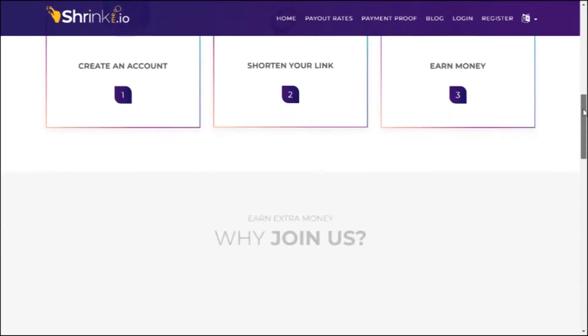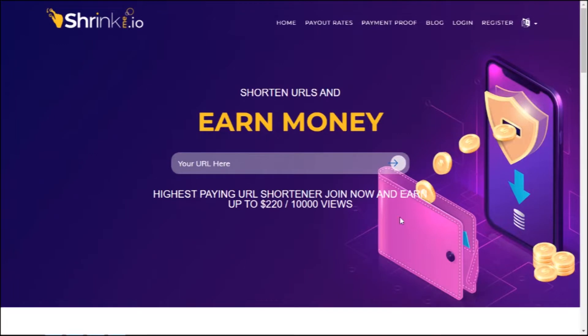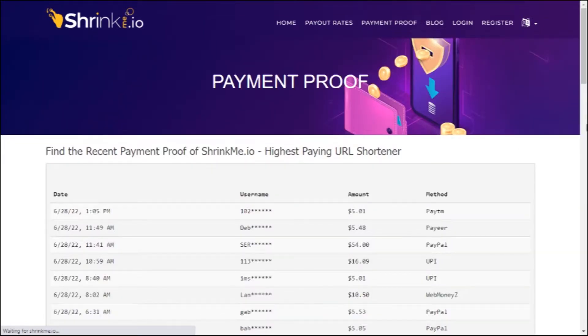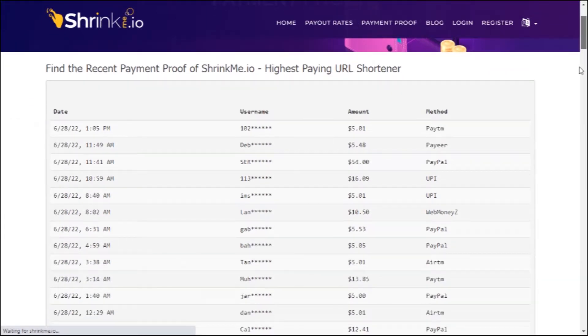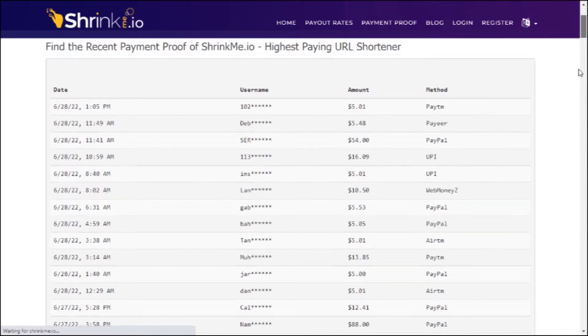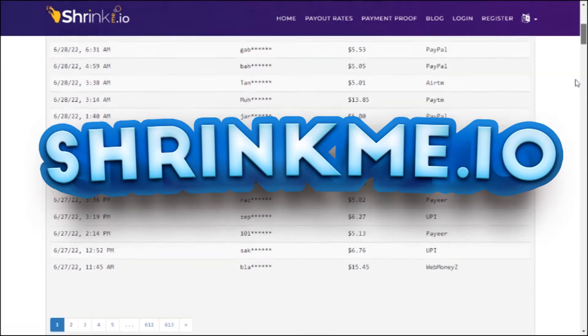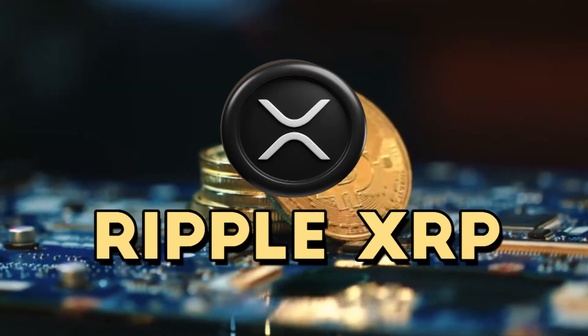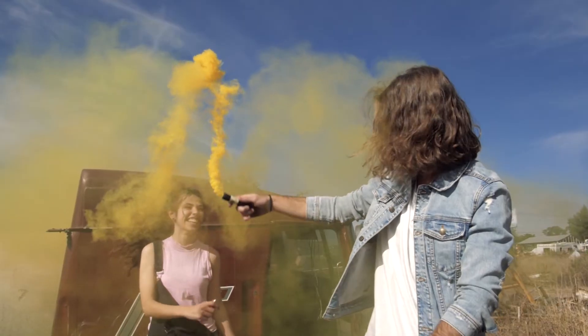You can also get hundreds of dollars from this website just by copying and pasting links. If you are feeling skeptical, you can click on a section right at the top that says payment proof. Then you will see there are individuals bringing in cash every single moment. You can really see that they do pay you to just shorten links. These are real people who just receive cash to their account from shrinkme.io. The surprising thing is that they also include cryptocurrency payments — some are paid through Bitcoin, XRP, LTC, and others. I thought that was really cool.